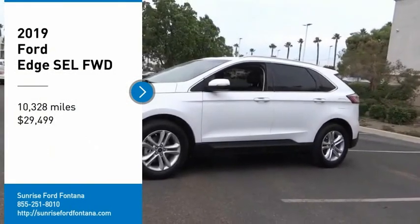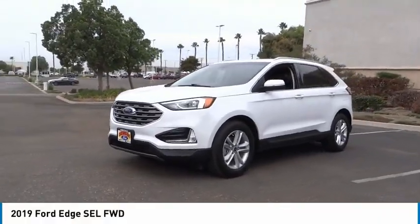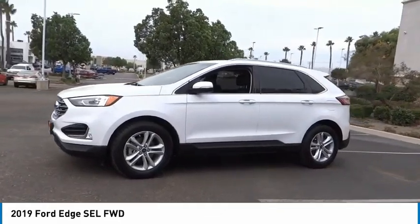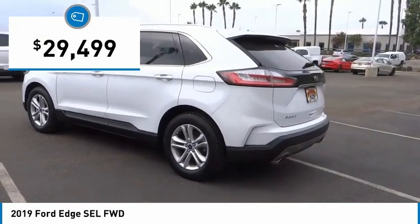Looking for the right vehicle? Check out the 2019 Edge — thrills with more power and MPG. Either way, you're in for an exhilarating experience with the Ford Edge, priced below $30,000.